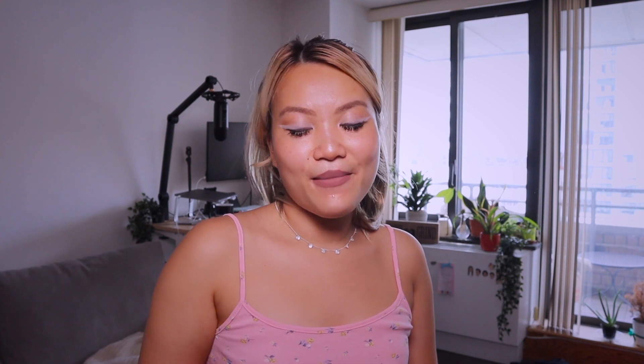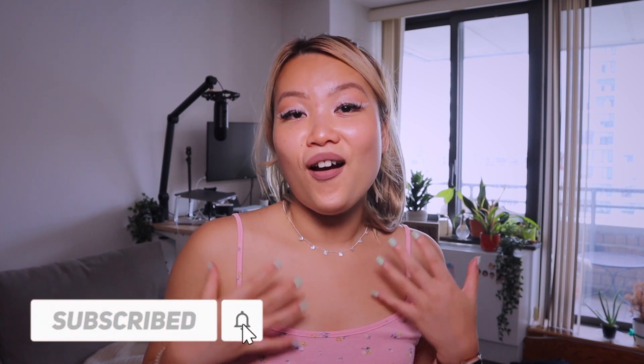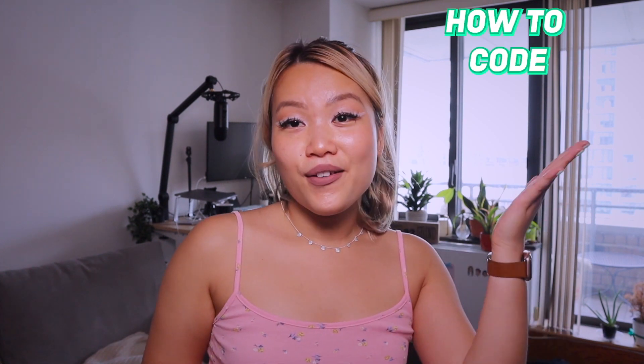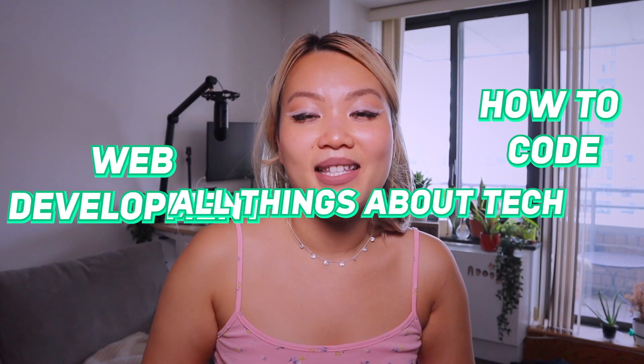Hello, everybody. Welcome back to my channel. My name is Vicky May, and I am a software engineer living in New York City. In my videos, you will probably hear a lot of things about how to learn to code, things about web development, and all things about tech.